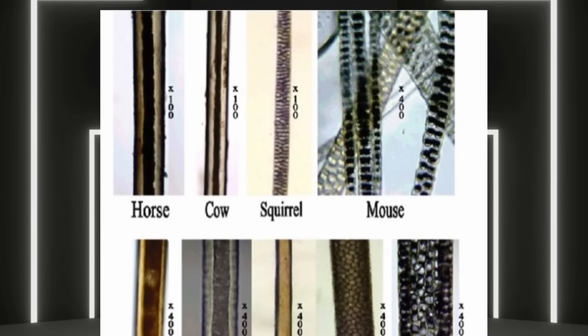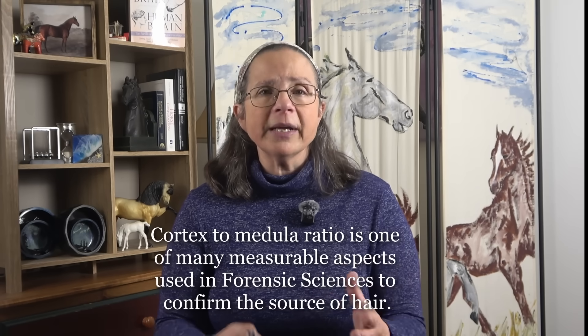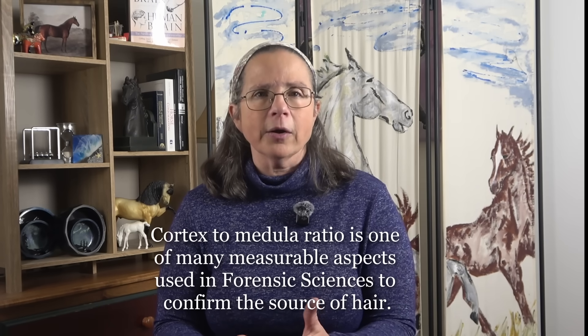Interestingly, the information I found on the structure of horse hair specifically mostly came from forensic papers. Forensic science is very interested in being able to distinguish human hair from horse hair, or cow hair, or wolf hair. It turns out that every species has a very specific type of hair structure. In the case of the horse, the cuticle is very distinctive, and so is the ratio of the cortex to medulla — in the case of the horse, it's roughly one to three, meaning the medulla is generally a bit less than a third of the hair, which sets it apart from other mammals.